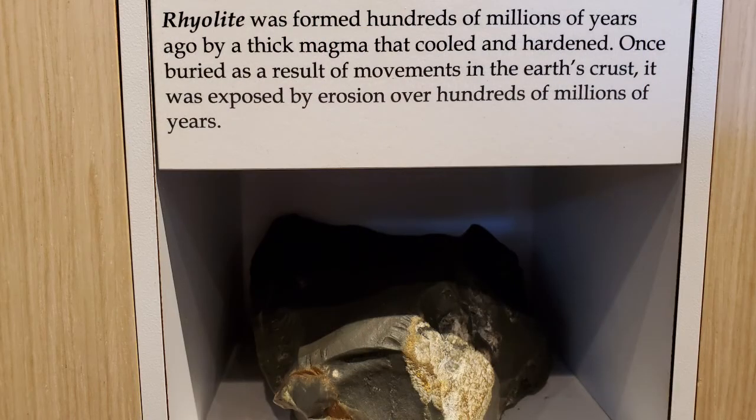Rhyolite, on the other hand, is much harder and has somewhat of a luster to it. It is formed by thick magma that cooled and hardened. Once buried as a result of the movements of the earth's crust, it was then exposed by erosion over hundreds of millions of years.